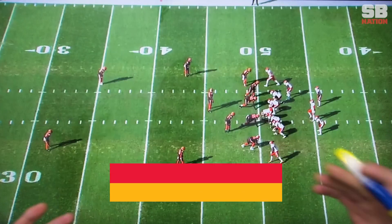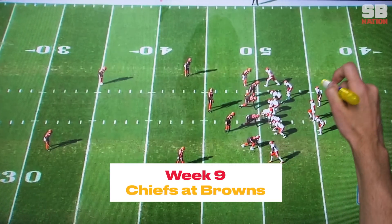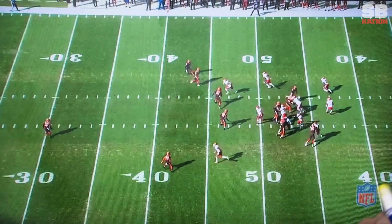The Chiefs are lined up in that same formation that they were two weeks ago against the Broncos. The Browns have seen this look. They've seen it on tape. They're probably alert to this shovel option play here. They've prepared for this, and the Chiefs are going to do something against what they've been preparing for. A couple steps into the play, this actually looks very similar to that shovel option that the Browns saw on tape the week before.